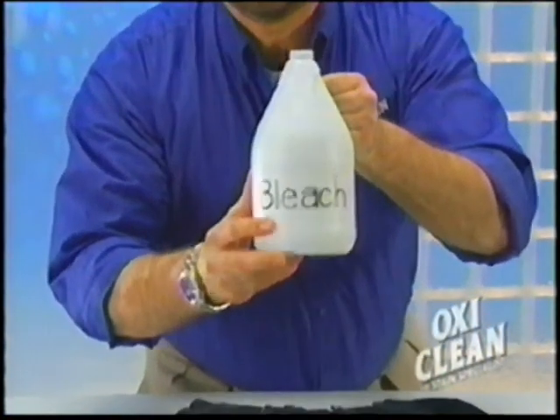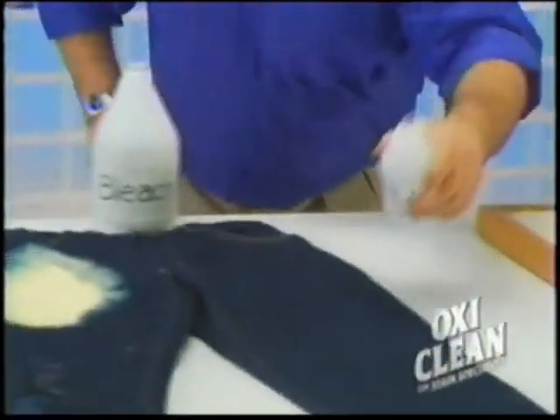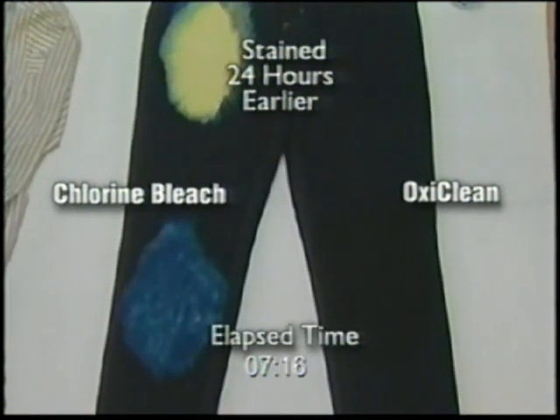Chlorine bleach can damage your clothes. With just one splash, you can ruin a pair of jeans. OxyClean is odor-free and safe on your colored fabrics.